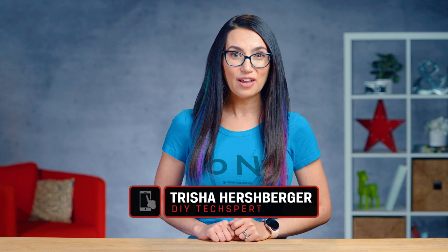Let's find out on DIY in 5. Hey everyone, my name's Trisha and you're watching DIY in 5, the show where we make tech simple enough that you can do it yourself in 5 minutes or less.